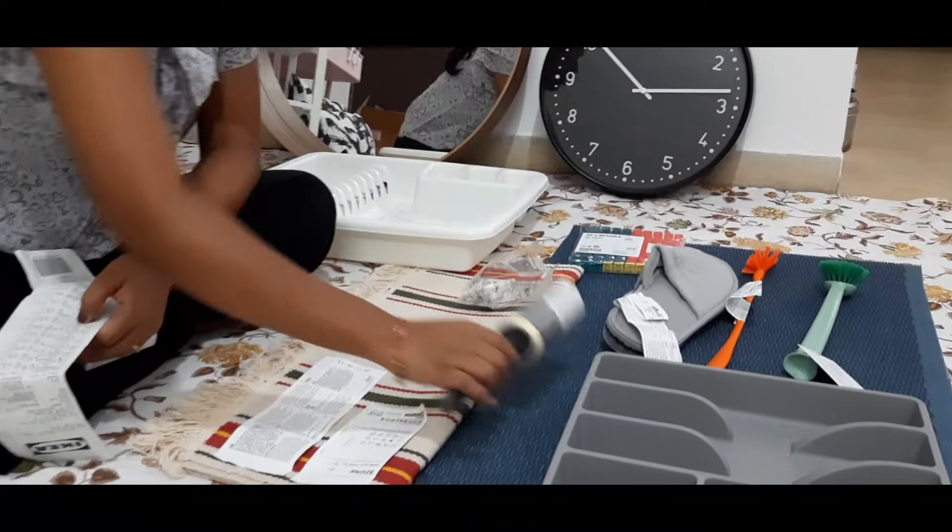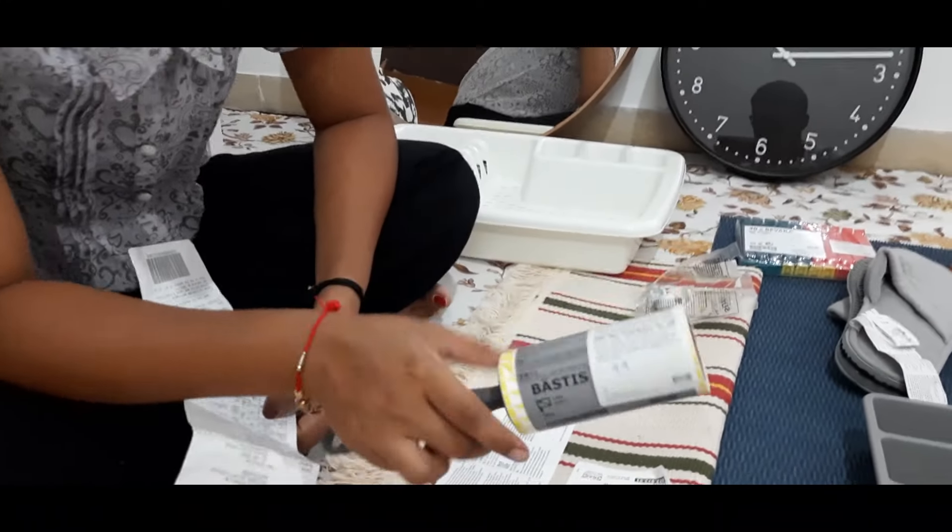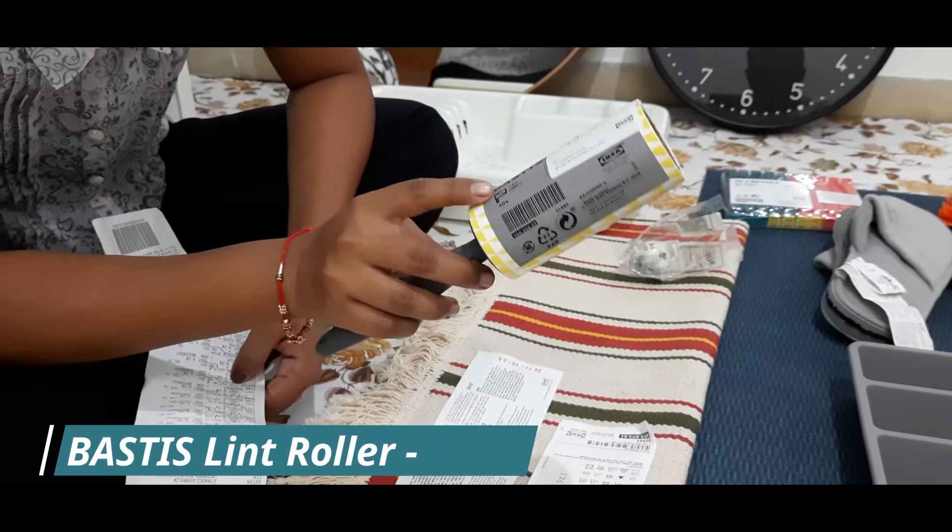The next product is a lint roller. Its name is Bastis and its price is only $99.